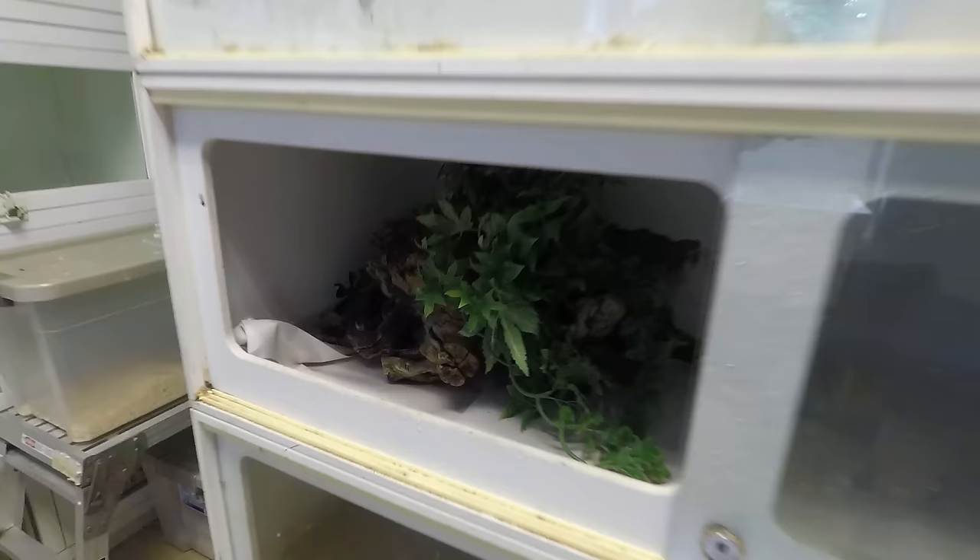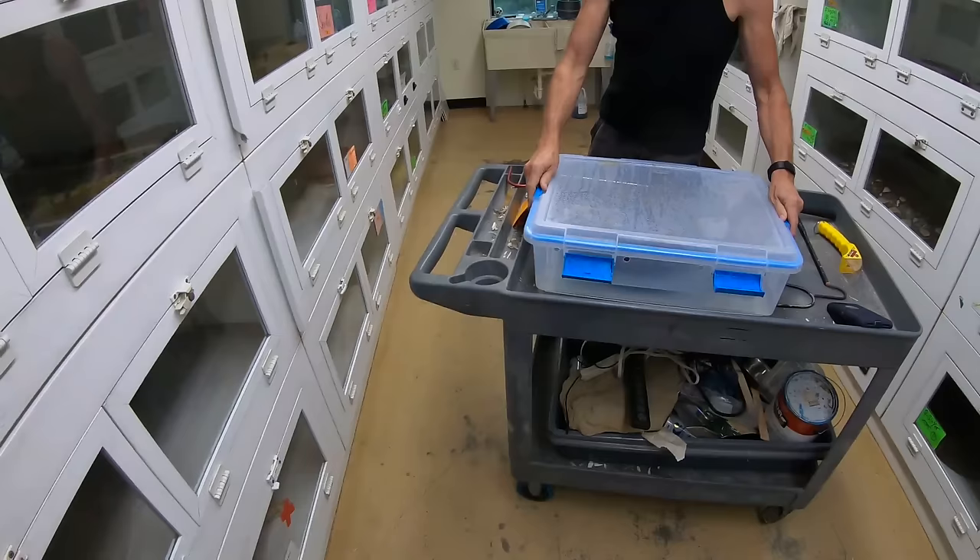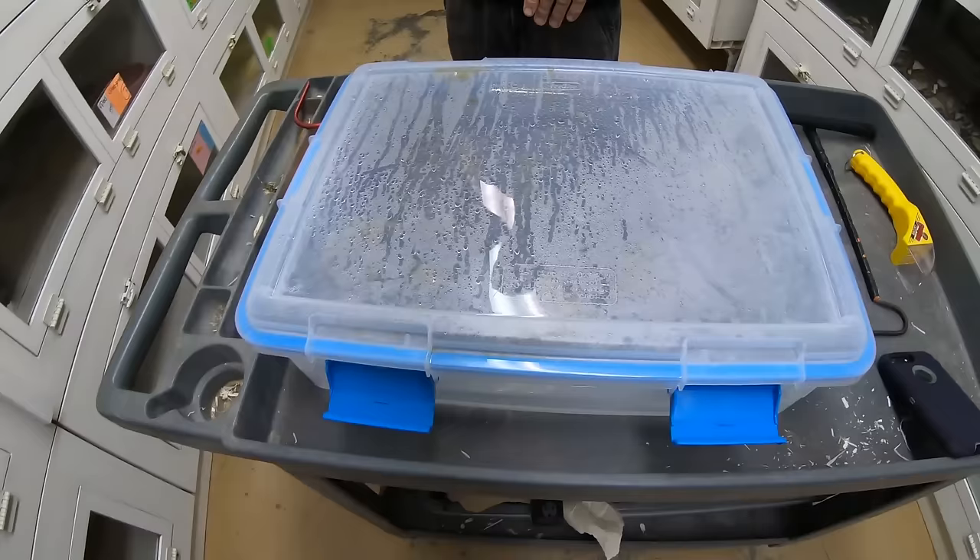If you guys like this video and you want to see more venomous stuff, be sure to tell us in the comments. Now, what's in the box, Kevin? El Loco. This is the Argentine Central American Boa Cross, and this is a surrender — somebody who got rid of this animal because it's psychotic.